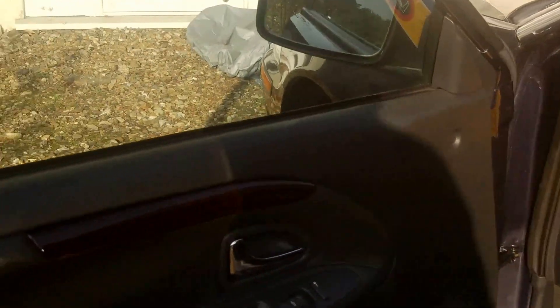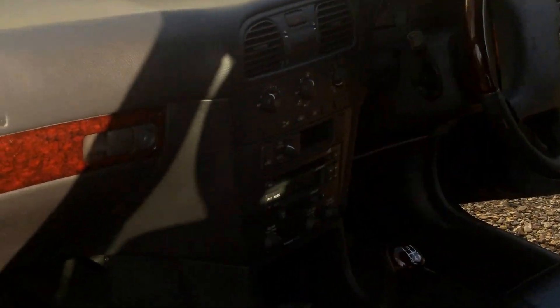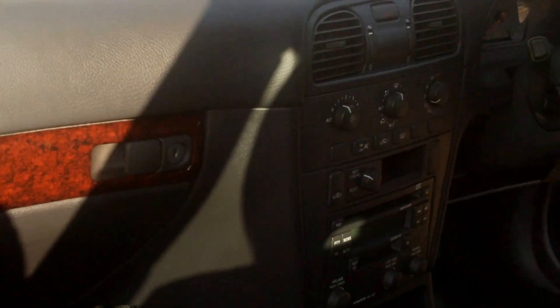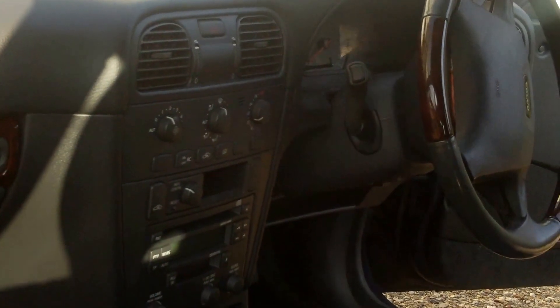There you can see the mahogany sort of plasticky looking trim — nice little feature. Strangely, it's got a CD player and cassette on there, and heated seats.